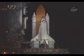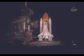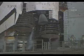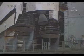T-minus one minute and counting. T-minus 50 seconds. We're transferring to orbiter internal power at this time. Discovery is now running off its three onboard fuel cells, coming up on a go for auto sequence start in 10 seconds. And we have a go for auto sequence start. Discovery's onboard computers have primary control of all the vehicle's critical functions.